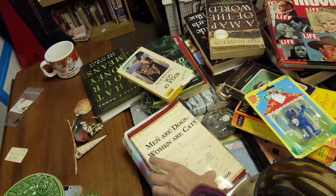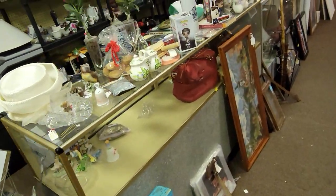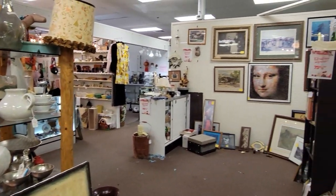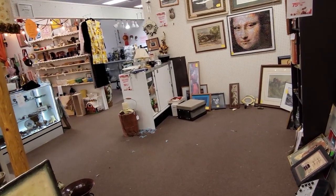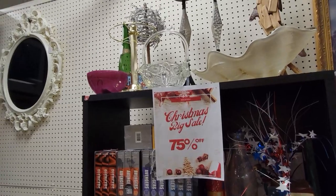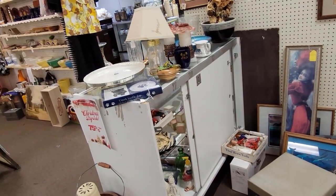Men are dogs, women are cats. Kind of a play on the 'men are from Mars, women are from Venus' thing. So this is the booth that I'm closing — you can see it's getting pretty sparse and kind of a mess. My excuse is that I'm running a 75% off sale through next week and closing down this space. I'm going to move what I can down to the other booth and the rest I'll put into storage for a while, but hopefully more things sell.